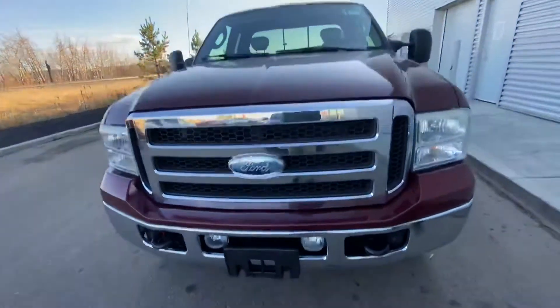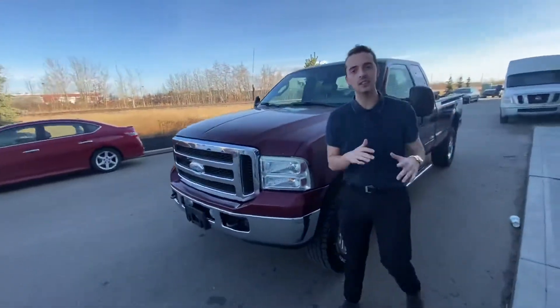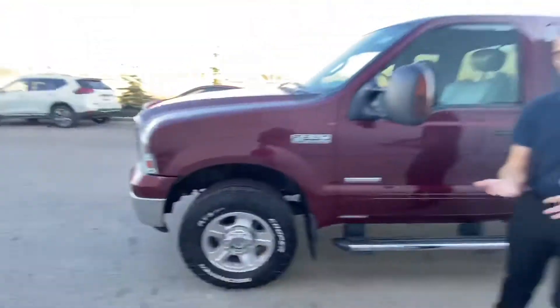We'll show you that beautiful 2005 Ford F250. Underneath the hood you get the very powerful 6-liter V8 turbo diesel engine, as well as on the side here you get those big meaty tires on those chrome rims.